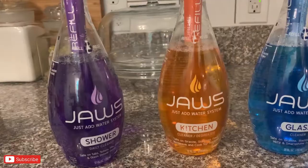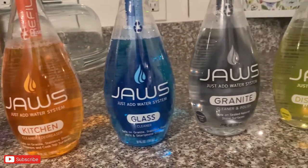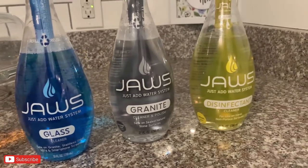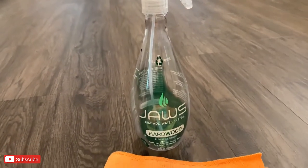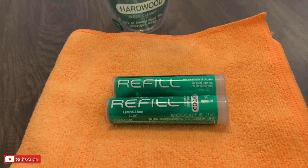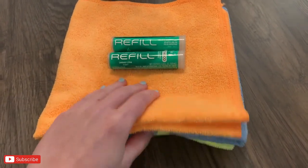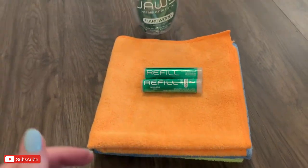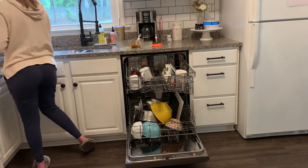Hey friends, thanks for watching! Today I'm sharing my weekend cleaning routine and all of the things I try to get done on a typical Saturday and Sunday. I'm also trying out all of the Jaws cleaners in today's video. This video is not sponsored by Jaws, but I will be giving away their hardwood cleaner with two refills and three microfiber cloths to one lucky subscriber who comments in the first 24 hours. Don't forget to hit the like button and subscribe if you are new — let's get cleaning!